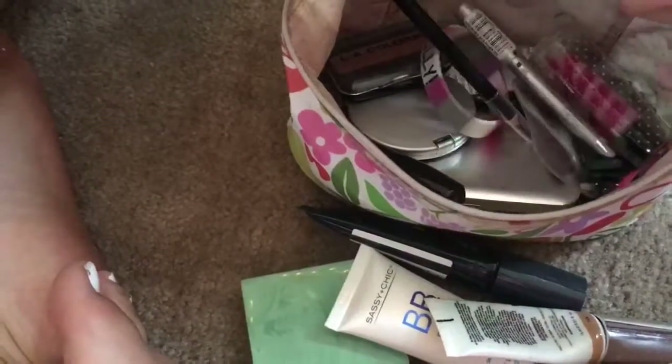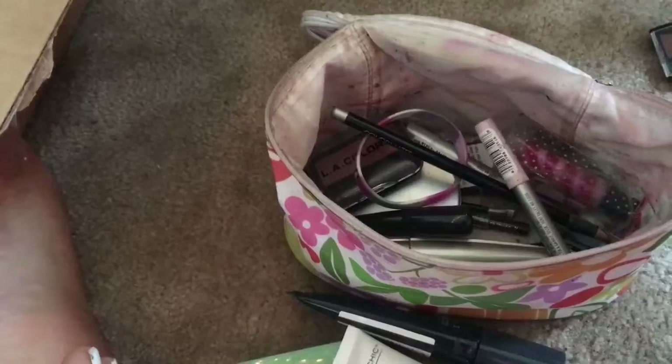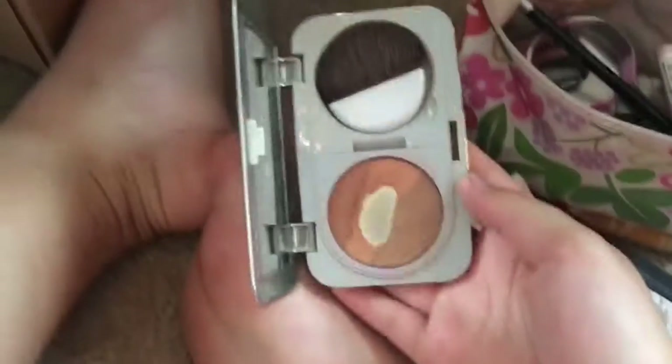This is just more mascara, more eyeliner. I'm not sure what this is to be honest — I think this is bronzer. Bronzer and highlighter — yeah, I use it a lot.